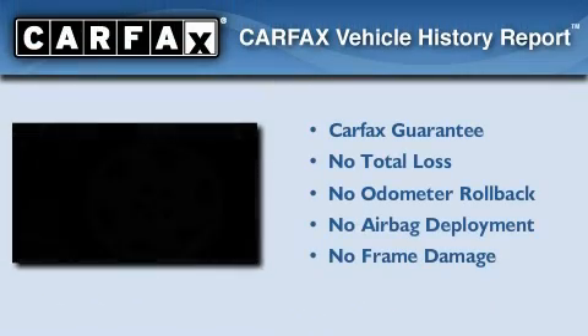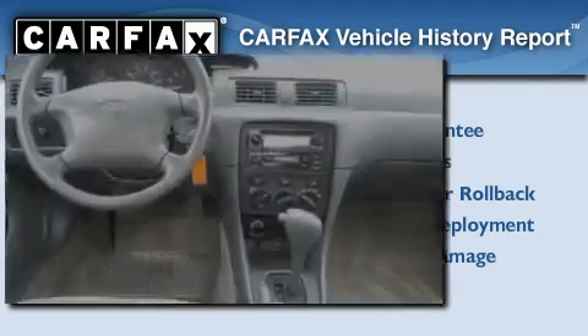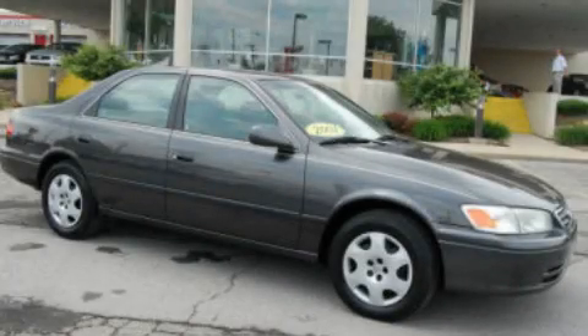Not to mention that this Toyota qualifies for the Carfax buy-back guarantee. Contact us today to arrange your test drive.